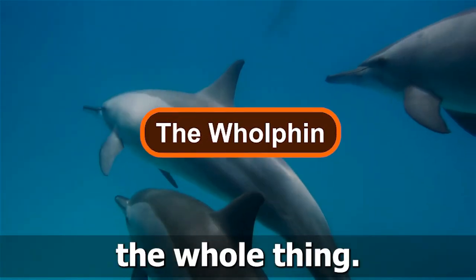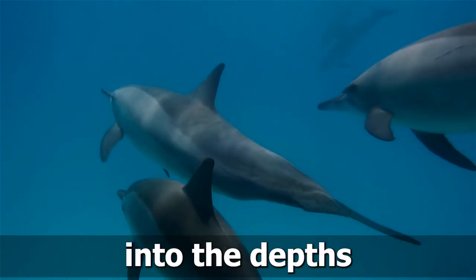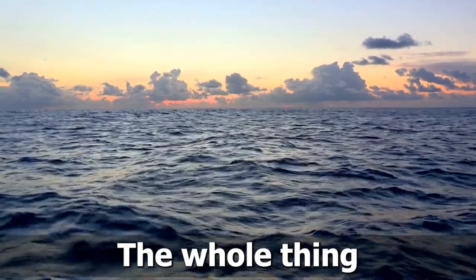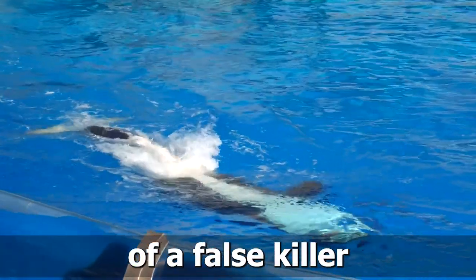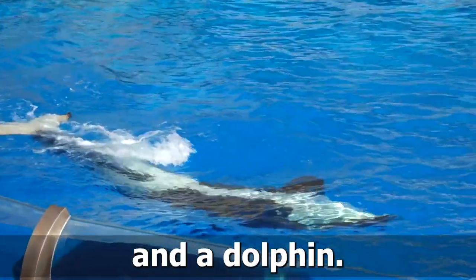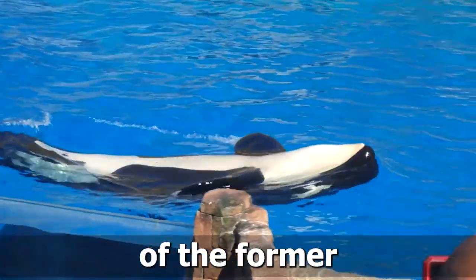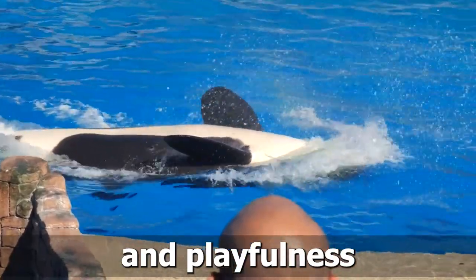Number 6: The Holfin. Delve into the depths of the ocean as we encounter a fascinating marine hybrid, the Holfin. Born from the union of a false killer whale and a dolphin, this extraordinary creature combines the size and strength of the former with the agility and playfulness of the latter.